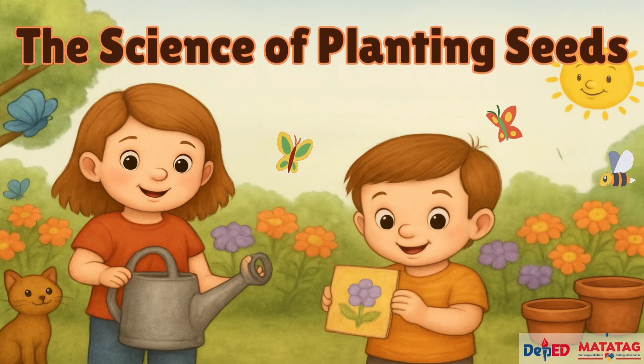Hello, kids! Today, we're going to read a fun and exciting story called The Science of Planting Seeds. In this story, we'll join Emma and her brother Max as they learn how to grow plants step by step. Are you ready to discover how tiny seeds turn into beautiful plants? Let's get started!